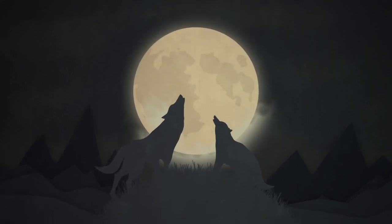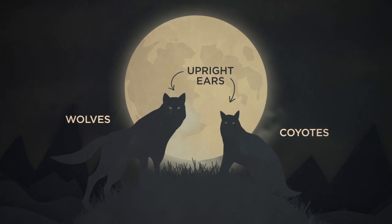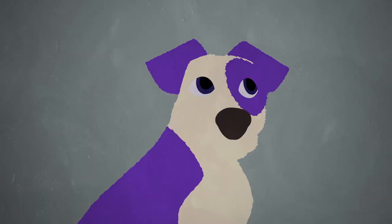Here's a strange thing. Wolves and coyotes have these big, upright ears — all the better to hear you with. But my dog Zeke here has floppy ears. Why the difference? Doesn't he need to hear, too?